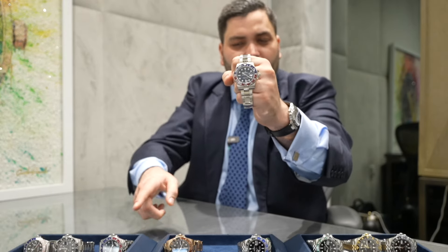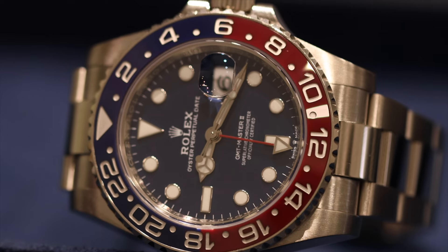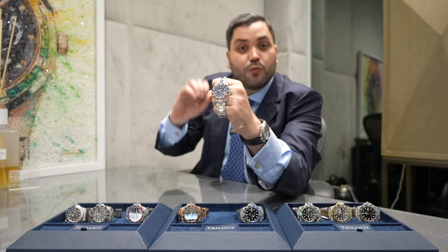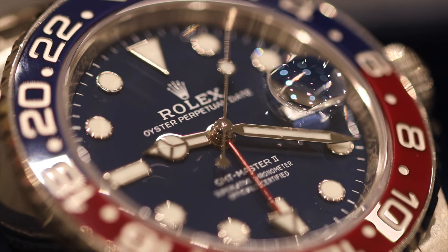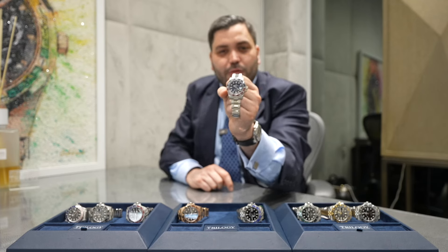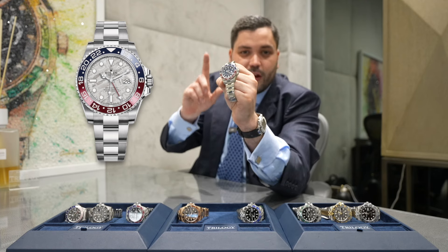We also saw this. While it may look similar to the Pepsi I just showed you, I can assure you it's markedly different. This is reference 126719 BLRO — the 719 indicates white gold. This is the Pepsi in white gold. You can tell from the sheer weight of it, and if you look up close this has a blue dial, whereas the stainless steel Pepsi has a black dial. I'm a big fan of this one and they also offer it in the incredible meteorite dial, which you can see on screen.